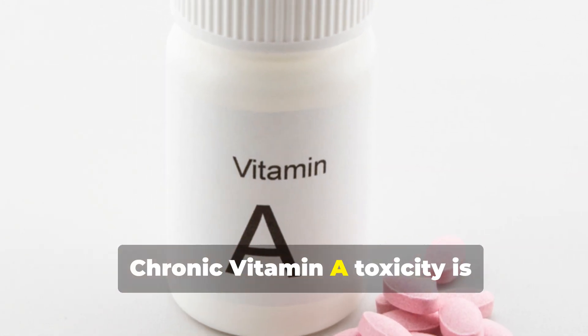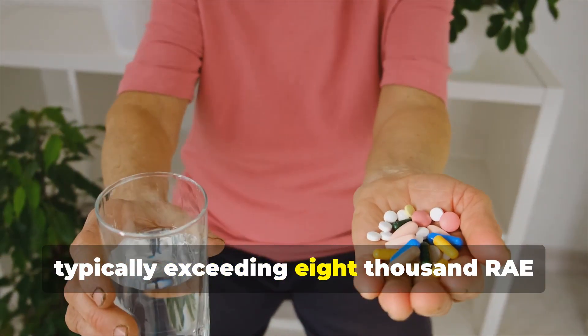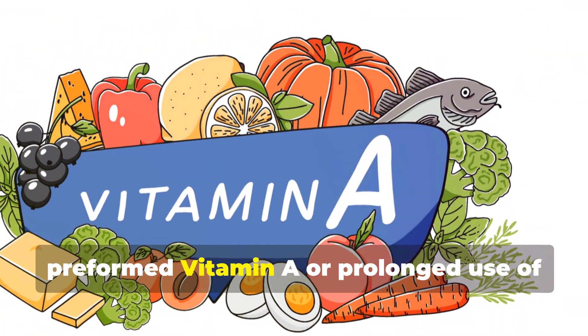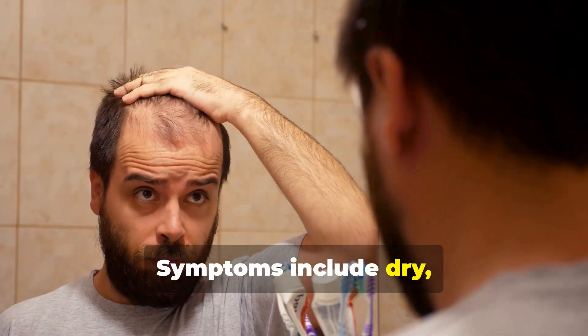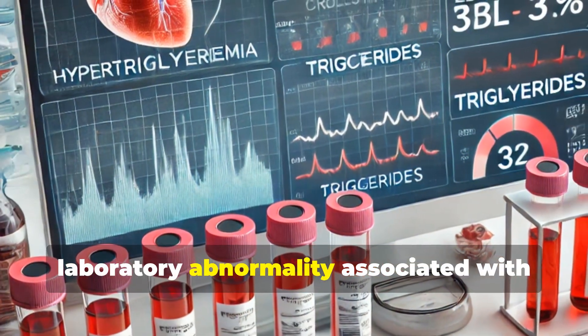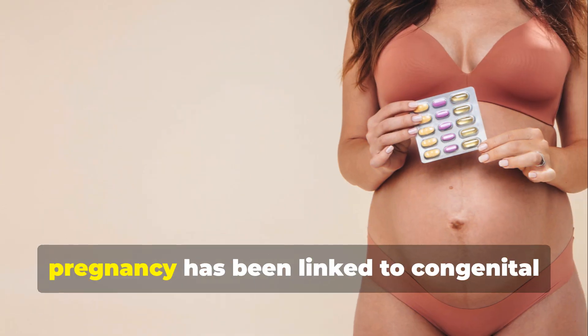Chronic vitamin A toxicity is associated with prolonged ingestion of excessive vitamin A, typically exceeding 8,000 RAE per day. This can develop from consuming large quantities of animal-based foods rich in preformed vitamin A, or from prolonged use of high-dose supplements. Symptoms include dry cracked skin, hair loss, brittle nails, fatigue, loss of appetite, bone and joint pain, and hepatomegaly. Hypertriglyceridemia is the most common laboratory abnormality associated with oral retinoid use.